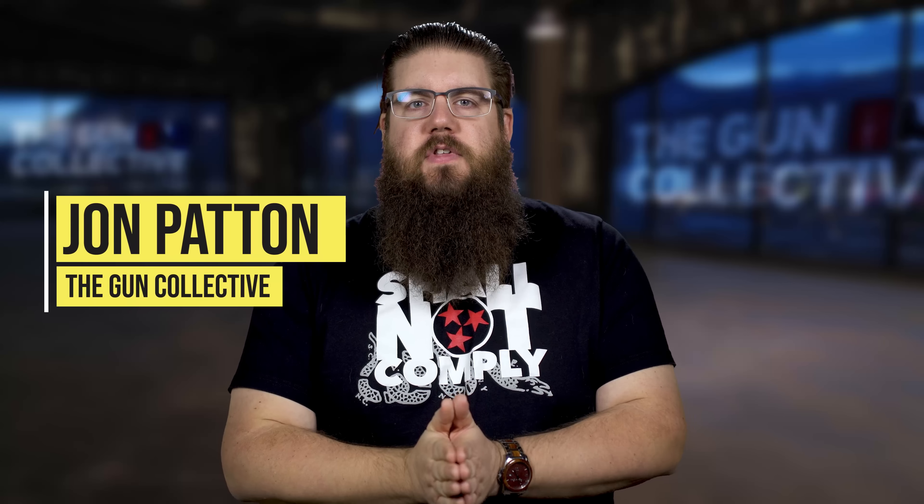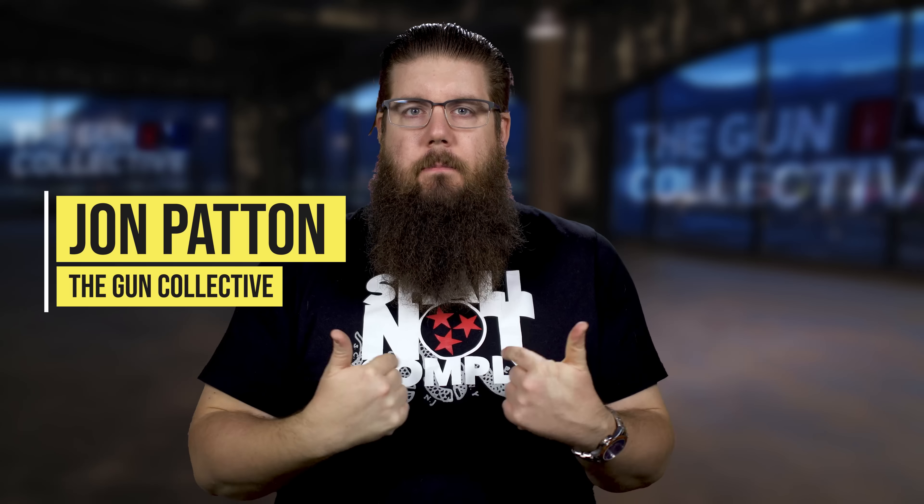Welcome back to another episode of TGC News, the only gun news show that covers things you actually care about. My name is Jon Patton.